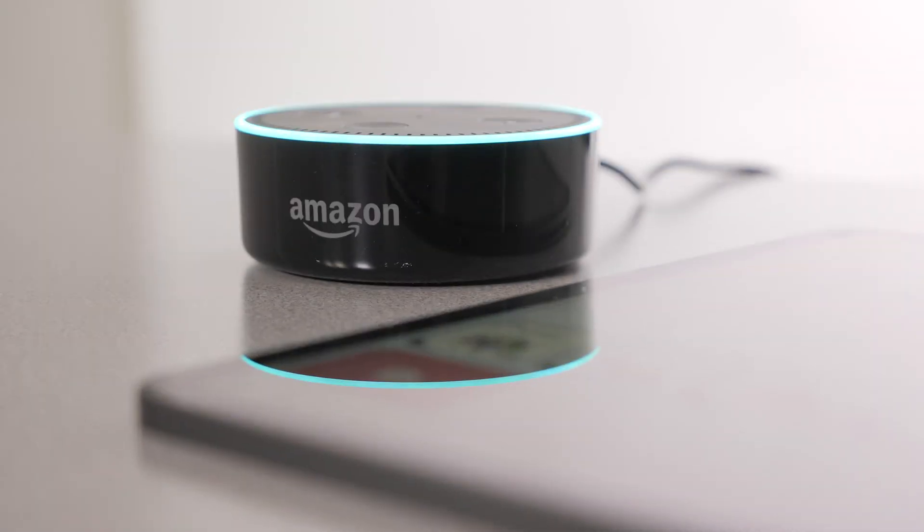Can you use Alexa in the classroom? I'm Jen Conti, Outreach Specialist for the PATINS Project and Licensed Speech-Language Pathologist. I've got three ways you can incorporate an Echo Dot into your classroom.